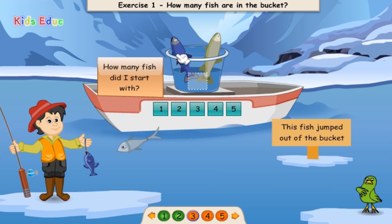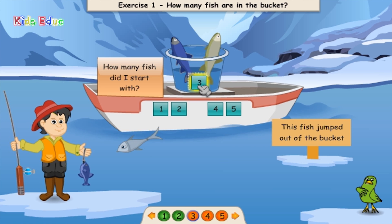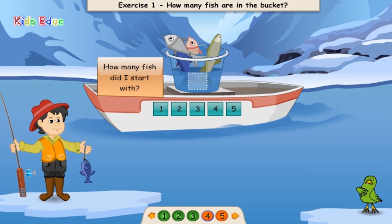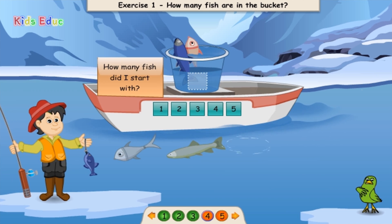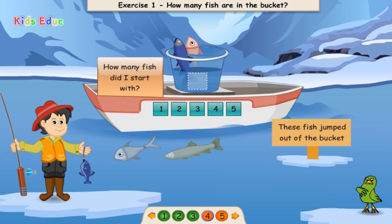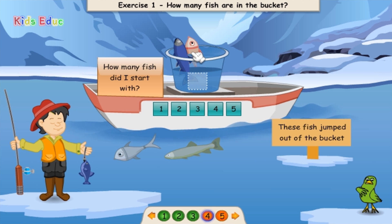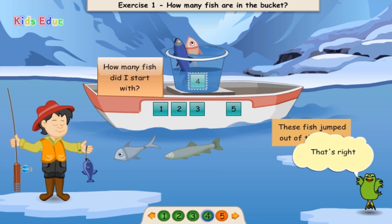One. Two. Three. Three. Excellent! 1, 2, 3, 4. Four. That's right!